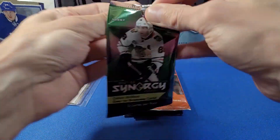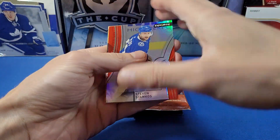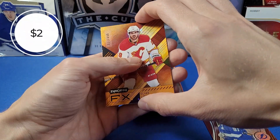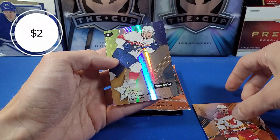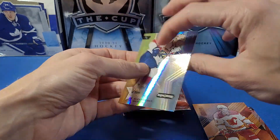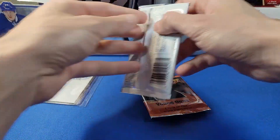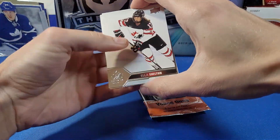2021-22 Upper Deck Synergy — we got a nice Lindholm Synergy Effects card numbered to 449, this is the orange parallel. Behind that we have a Star of the Show insert of Alexander Barkov. Nice!